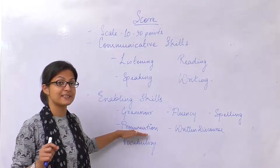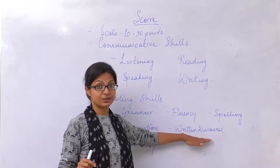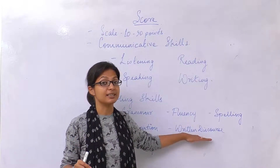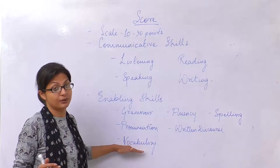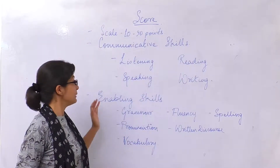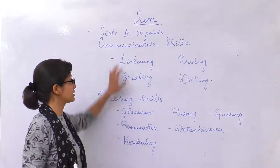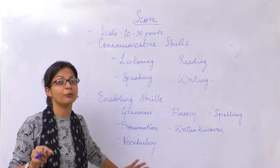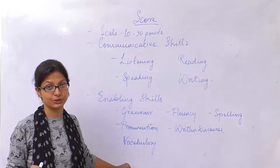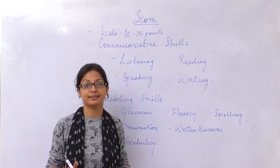Your pronunciation is very important in terms of speaking. Your written discourse is one of the most important things when your writing skill is concerned, and vocabulary is of course important for all of these skills. PT will individually test you on each question on these skills — I will explain in detail while I do each of the questions with you. Let us move on to the first section, that is speaking.